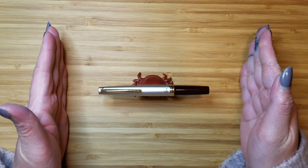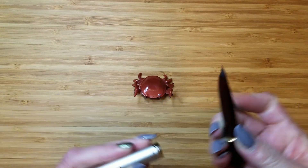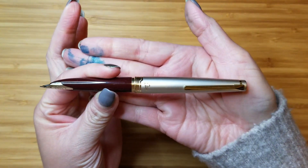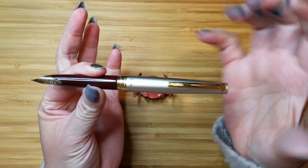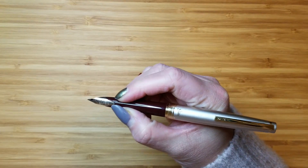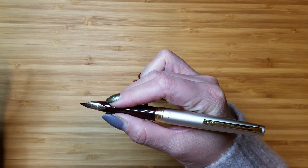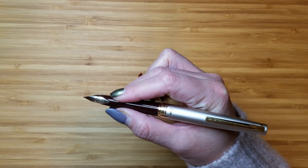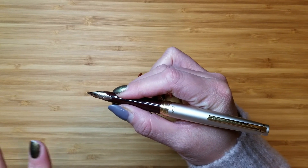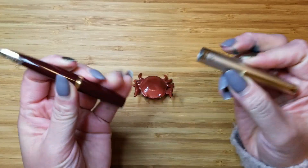It is a pocket pen, but what's really cool about it is when you post it, it becomes a full, full-size pen. Most pocket pens become quite comfortable in your hand once posted, but this is crazy — it ends up being pretty much the exact same size as my Sailor 1911S. I measured it and they were almost millimeter for millimeter the same size, which is a really cool design element.